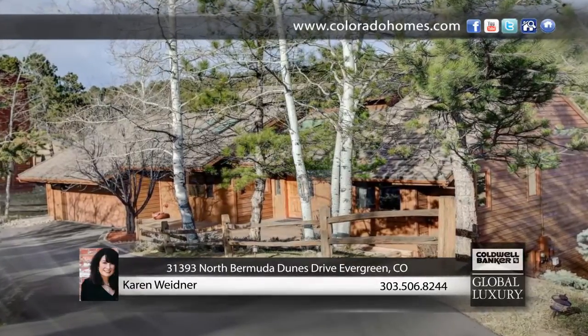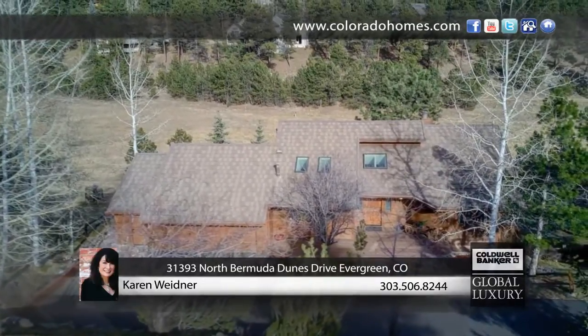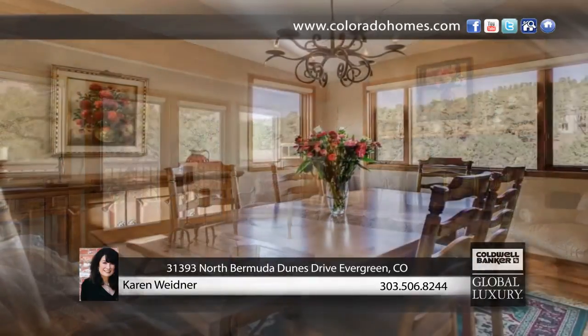Don't miss this rare opportunity in the Trails at Hiwan, one of Evergreen's most sought-after North Evergreen neighborhoods. This unique four-bedroom, three-bath, 3,000-square-foot mountain contemporary ranch will not disappoint.